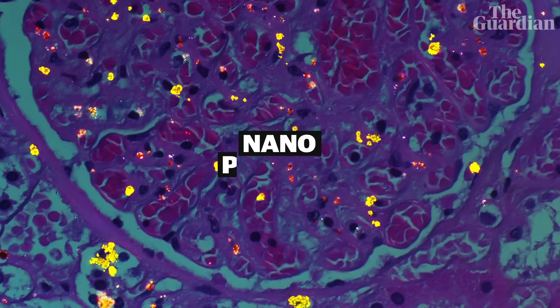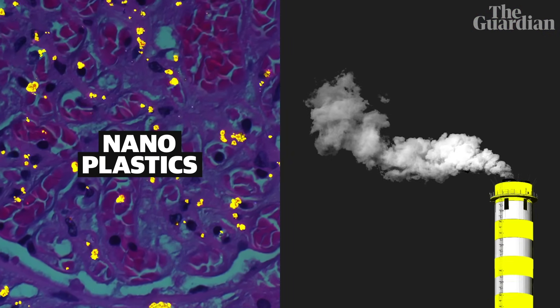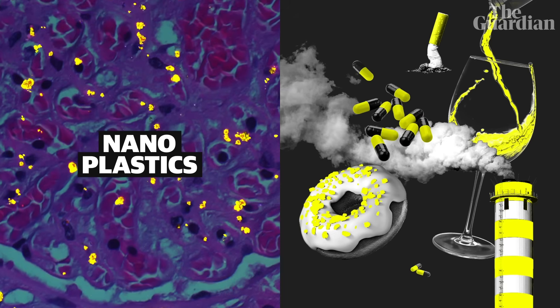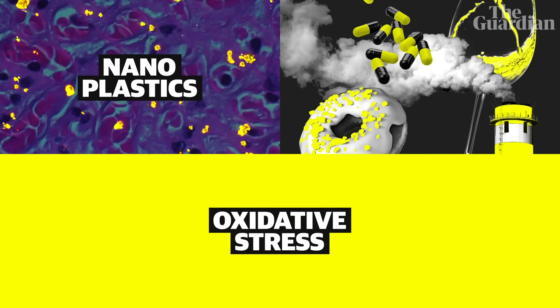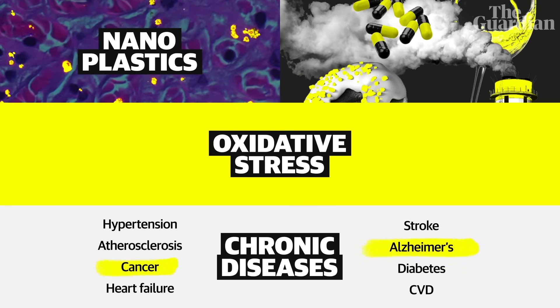So we know they're in our bodies, but the science on exactly what impact plastics have once they're there, and how well our bodies get rid of them, is still being done — so we don't have concrete answers yet. Recent research has linked the effect that nanoplastics have on the body to a condition called oxidative stress, which can lead to a number of chronic diseases like cancer and Alzheimer's.